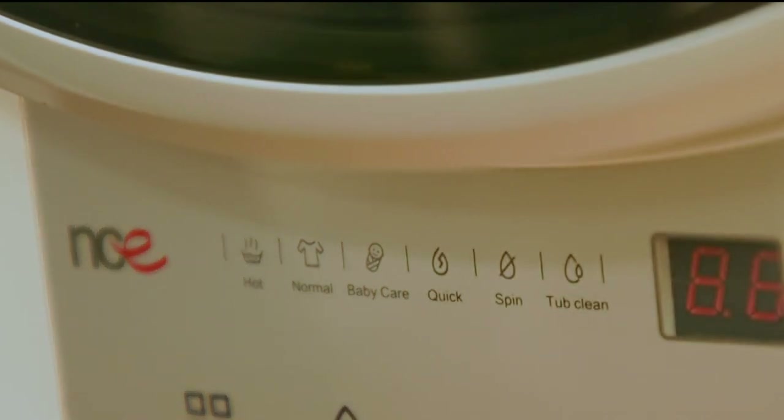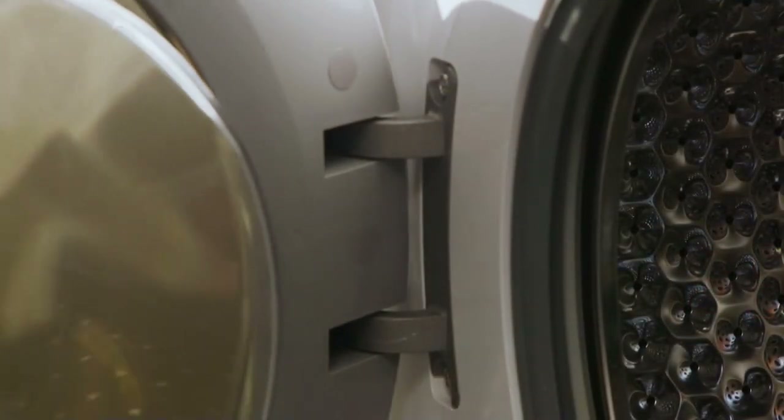With six washing features, including a 15-minute quick wash, hot wash, baby care, and turbo clean, you're always going to get the most efficient use of water and electricity.